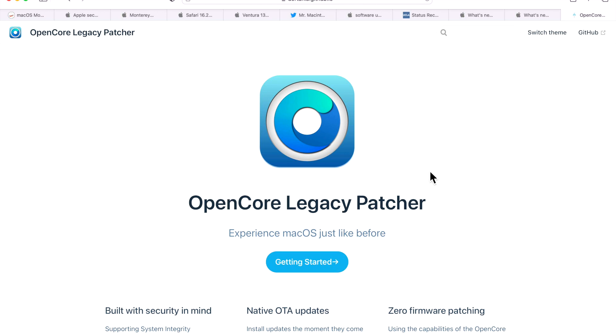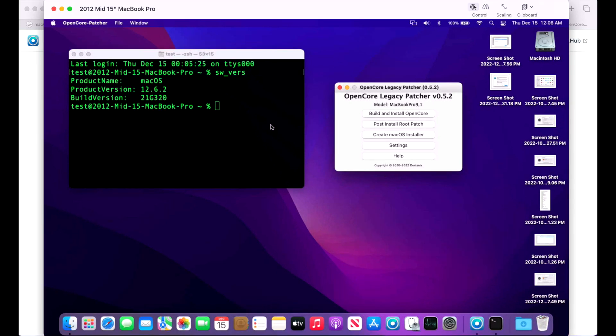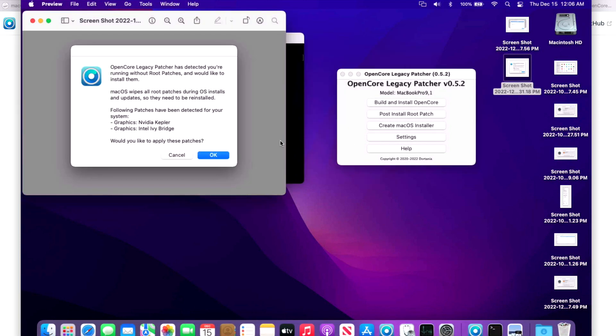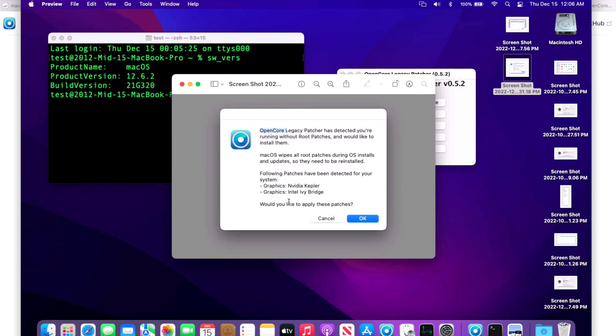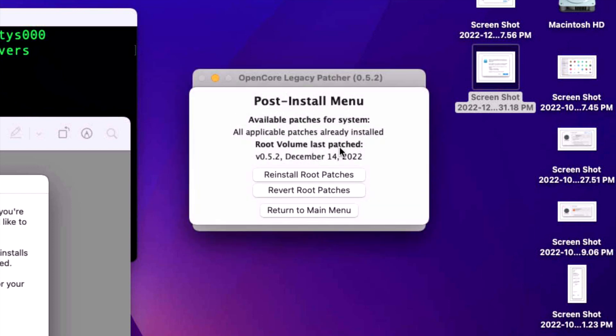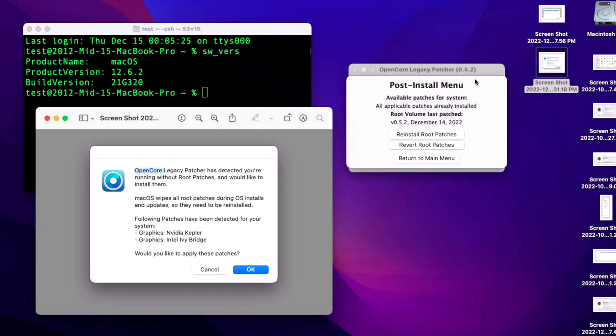Now for unsupported Mac news: using OpenCore Legacy Patcher on macOS Monterey, our test Mac is a mid-2012 15-inch MacBook Pro updated to 12.6.2, running the latest OpenCore Legacy Patcher 0.5.2. There was a small issue where if you're not on the latest patcher version, you won't get the expected pop-up message after the update telling you to reapply volume patches. You still need to run the post-install root patches manually. This bug is fixed and will be included in version 0.5.3.